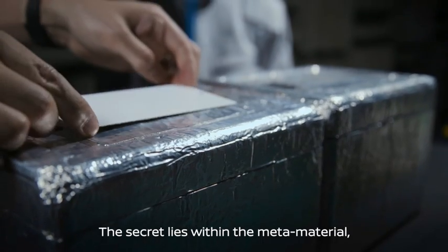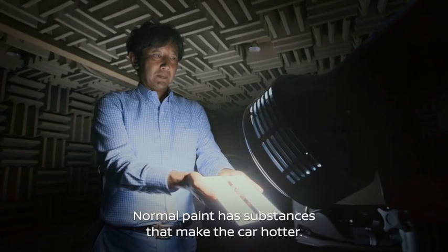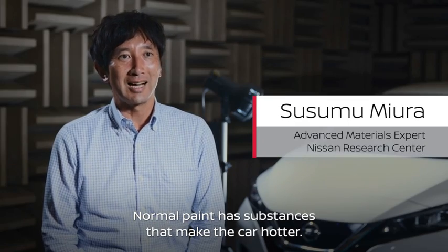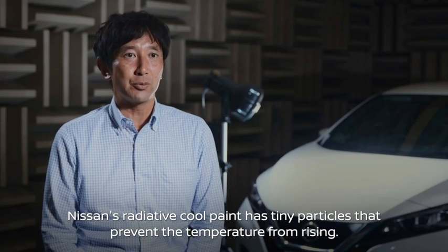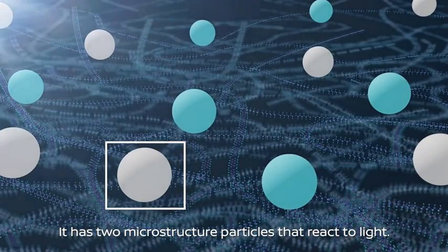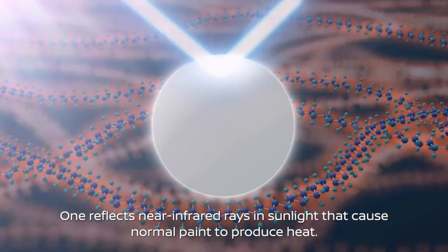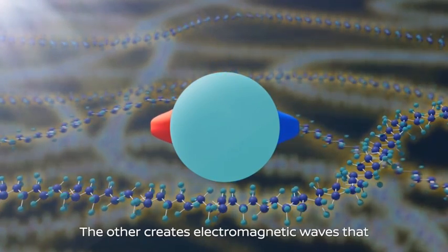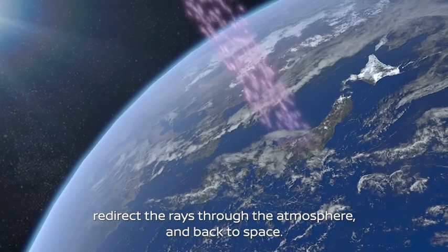The secret lies within the metamaterial embedded in the radiative cooling paint. It has two microstructure particles that react to light. One reflects near-infrared rays in sunlight that cause normal paint to produce heat. The other creates electromagnetic waves that redirect the rays through the atmosphere and back to space.